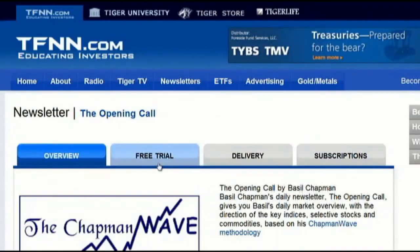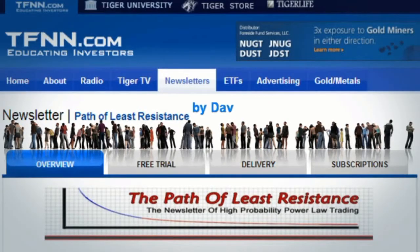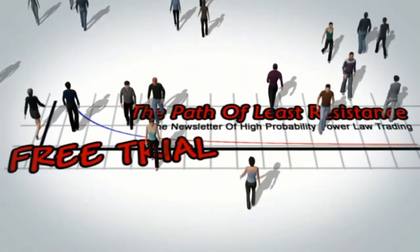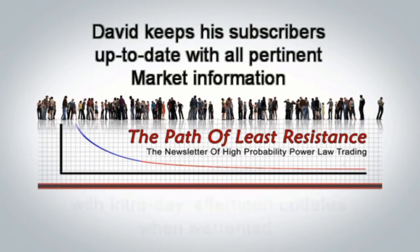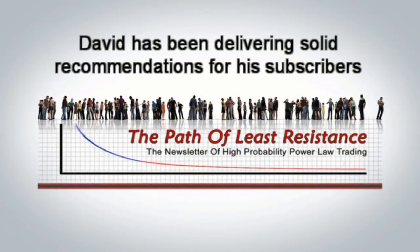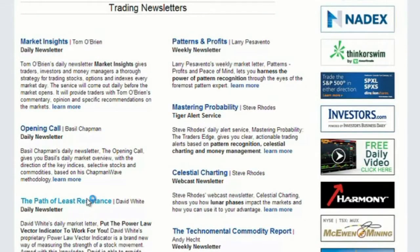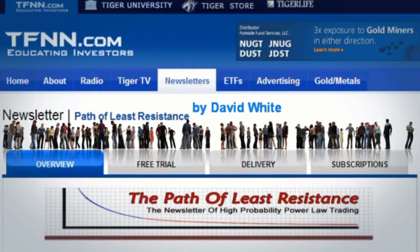Cancel at any time during that trial and pay absolutely nothing. Get your two-week free trial to Basil's newsletter, the Opening Call, today by visiting TFNN.com. The Path of Least Resistance is David White's Daily Trading Newsletter. If you're looking for active trading ideas, now's a perfect time for a 30-day free trial to this powerful daily trading advisory service. David uses his years of trading experience to offer his subscribers trading ideas each morning, using a combination of equity trades along with options. Don't miss out - visit the front page of TFNN.com for all the details and to start your 30-day free trial today.